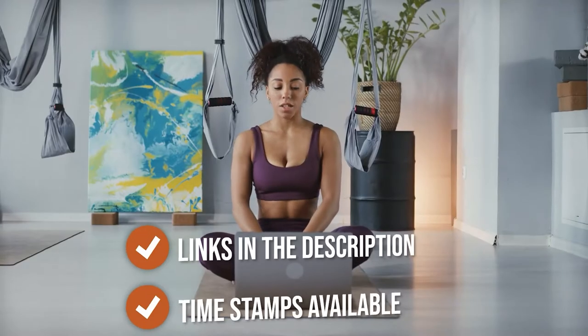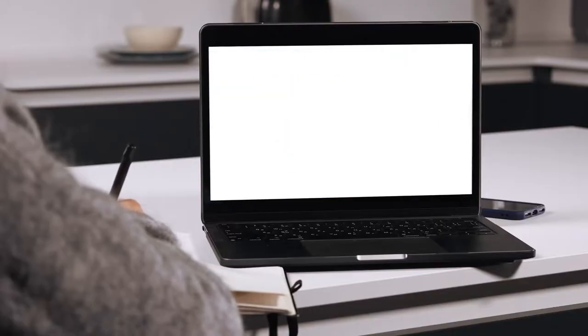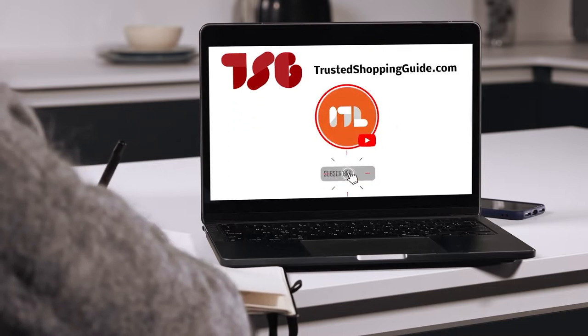We have selected our top rated options for you to make it easier to decide which one to buy today. There are timestamps and direct links to all the products in the description below. You're welcome to check us out on TrustedShoppingGuy.com for more of our research, or alternatively, subscribe to this channel for regular updates.